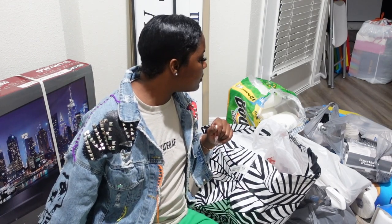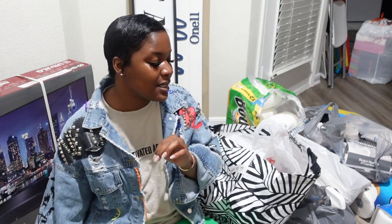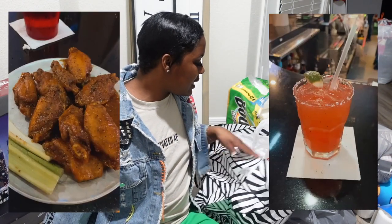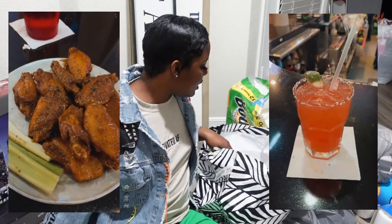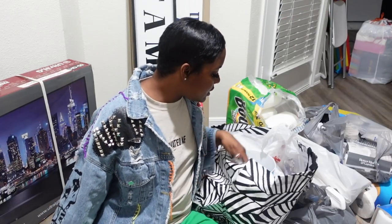After HomeGoods I went out to eat — I went to Pluckers. I said I'm going to go everywhere I love to go and just be free. I love me some Pluckers. It was good — I had me a little margarita. Then after Pluckers I came back over here and went to Walmart.